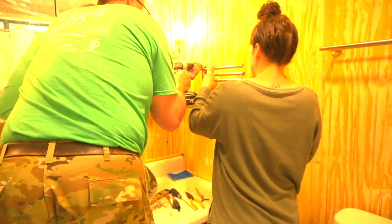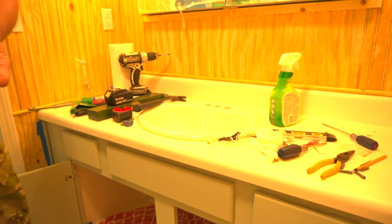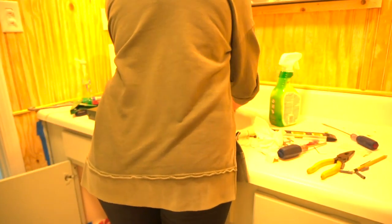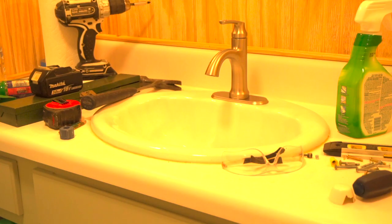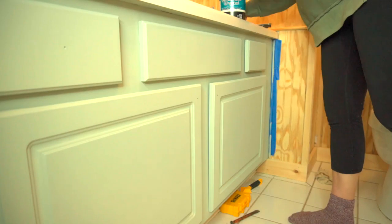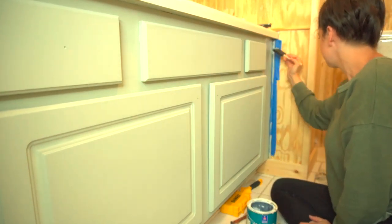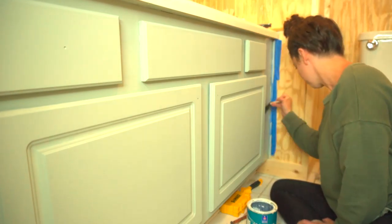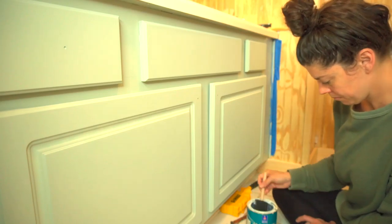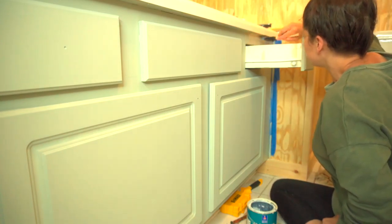Instead of replacing the vanity and sink, we just replaced the faucet, which makes a huge difference. We are going to replace the vanity further down the road. I put a coat of matte poly on the vanity after painting it seafoam green, but the poly might have been a little old because it didn't dry clear — it dried kind of milky white. I actually thought that looked pretty; it gave the vanity a French country look.